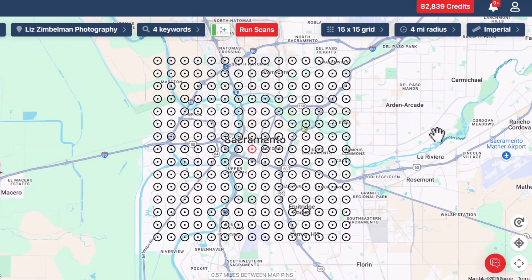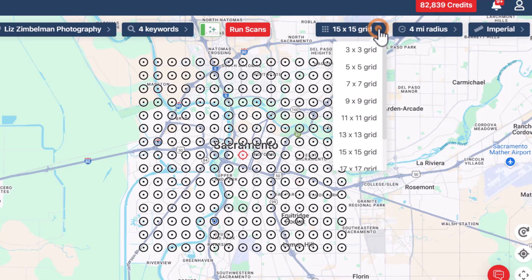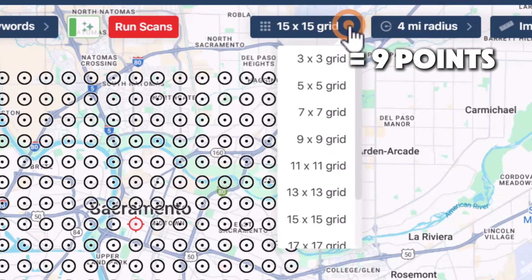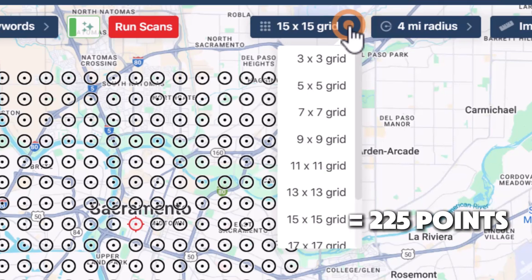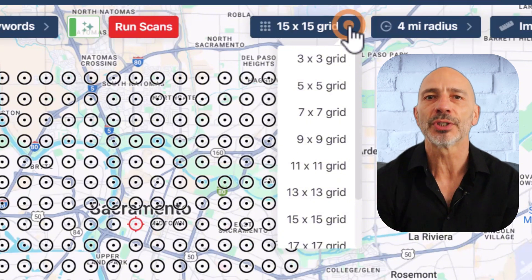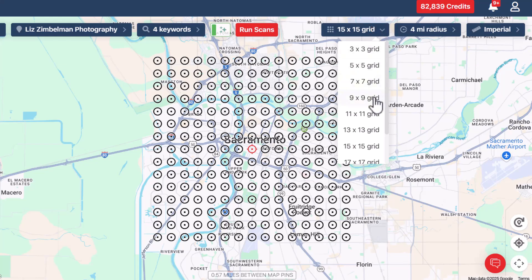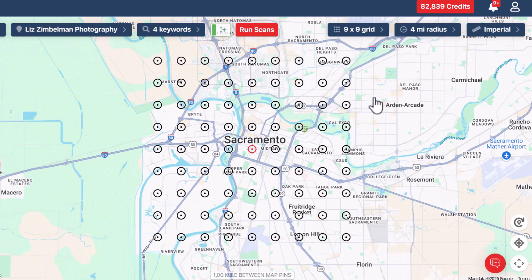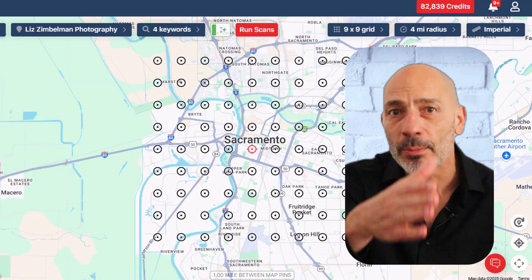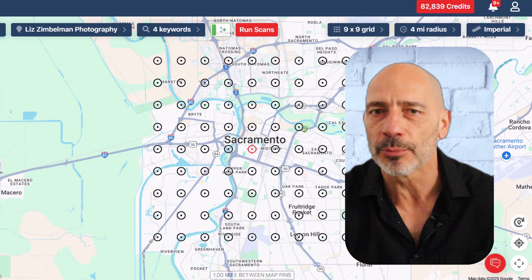Next up, let's talk grid size — this is basically how many data points you'll have on your map. Imagine your service area as a grid, like a chess board. A 3x3 grid gives you just nine points, while something like a 15x15 gives you 225 points. Each point represents a specific location, and the tool runs a search from that spot using your chosen keyword — just like a customer would if they were standing right there. For your first scan I'd recommend starting with a 7x7 or 9x9 grid. That gives you plenty of detail to spot patterns without overwhelming you. If you're in a dense city, you can go bigger — a 13x13 or even 15x15 grid will give you a super detailed picture.